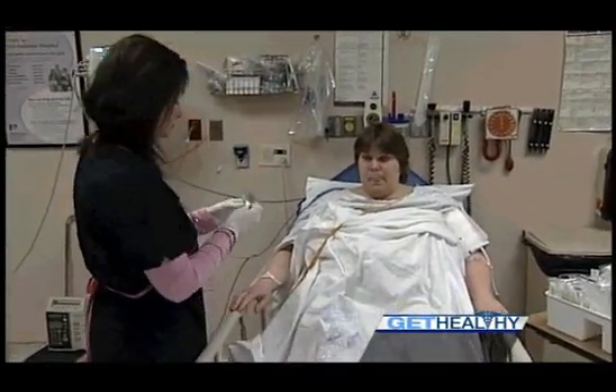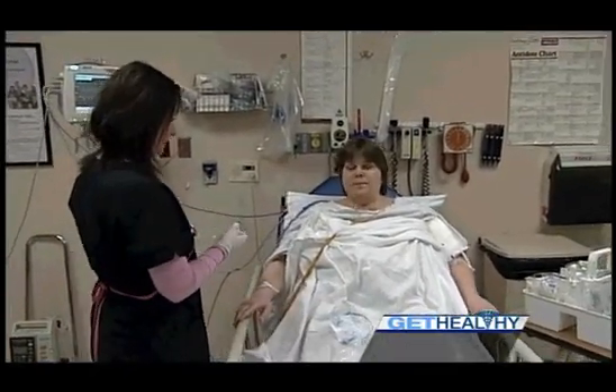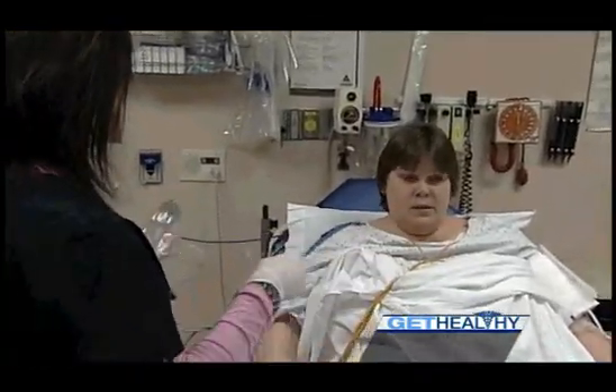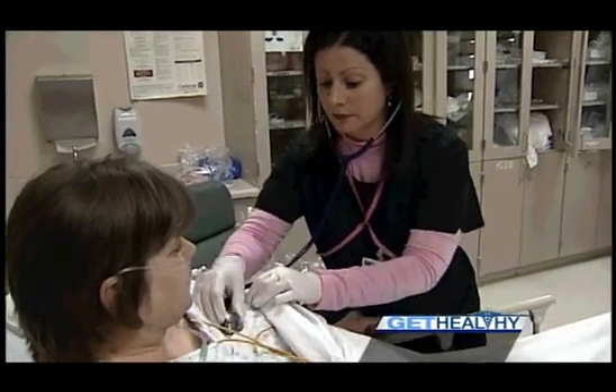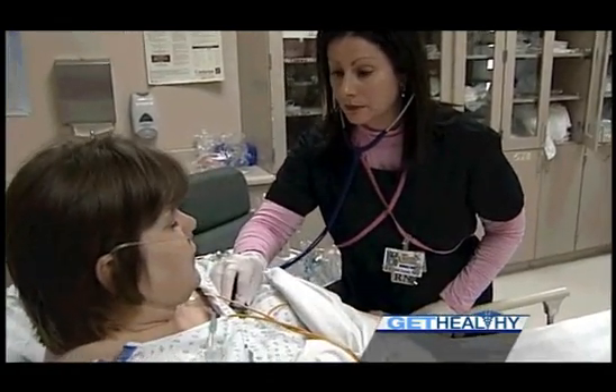When that happens, a new program called Door to Balloon gets patients from the emergency room door to the cath lab to have their heart fixed in record time. Door to Balloon is an initiative to obtain treatment for a patient that presents to the emergency department with a heart attack and restore blood flow to their heart under 90 minutes from the moment they enter the hospital.